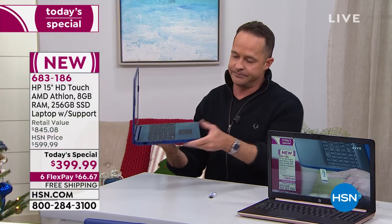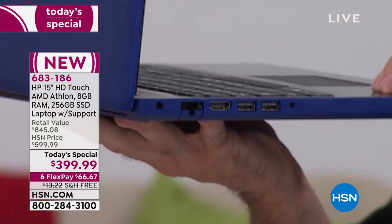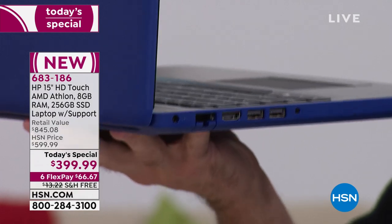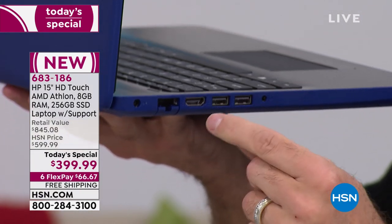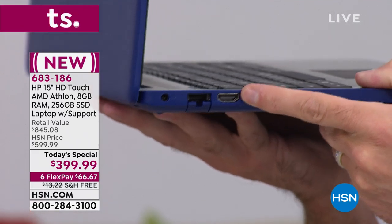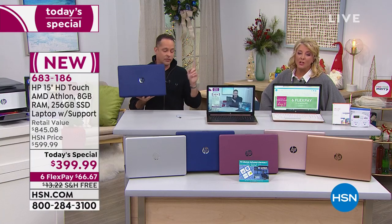On the other side, there's a place for earbuds. This also has Bluetooth built in, so if you want to use AirPods or any Bluetooth device — great. Two more USB ports here and an HDMI port. The HDMI port is great — you can plug this into a television or a second screen if you want.